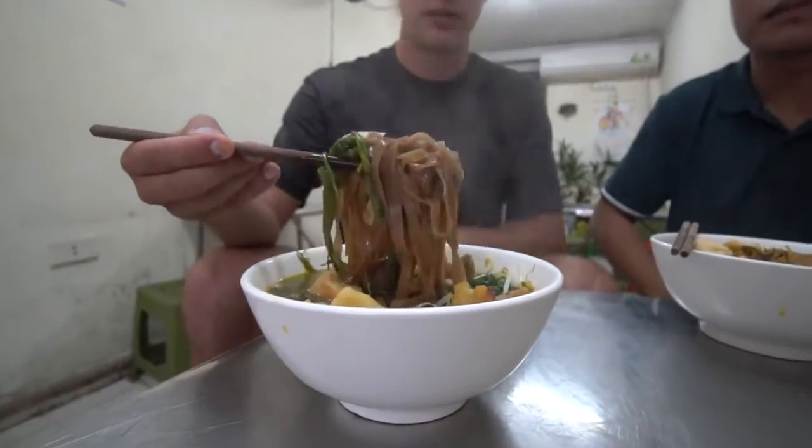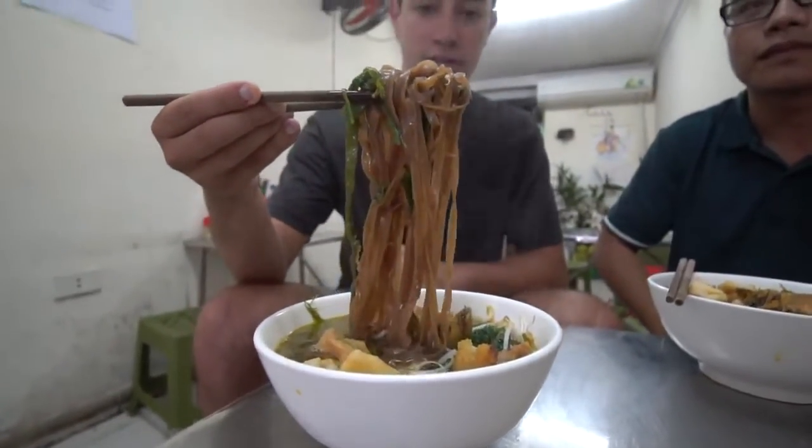Welcome to Hanoi, Vietnam. My name is Luke Martin with chopsticktravel.com. Today I'm with my friend Lam, he is a local here in Hanoi and we're going to eat some good food. We're going to eat some bánh đá cá, which is flat brown noodles with fried fish. That sounds awesome, so let's go.